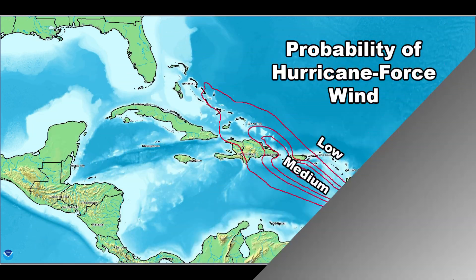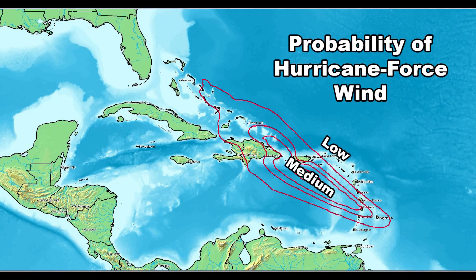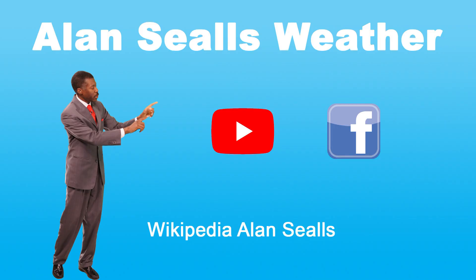In terms of hurricane force wind, because it's a fairly small storm right now and may just become a minimal hurricane, it's limited to an even smaller area. All of these are forecasts, and with computer models and data, the forecast will change and it will be updated. Stay updated through the week. I'm Chief Meteorologist Alan Seals — see more videos like this on my YouTube channel, Alan Seals Weather.